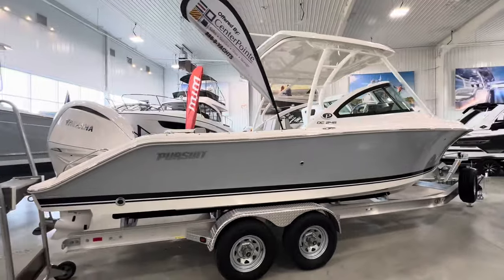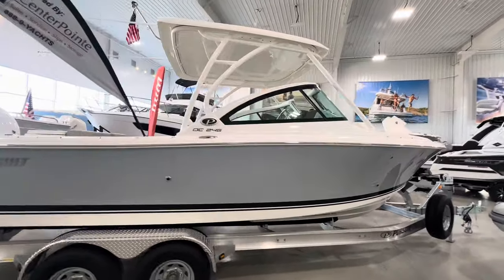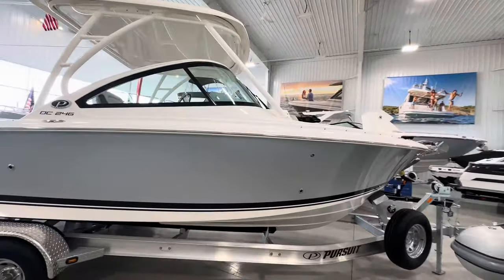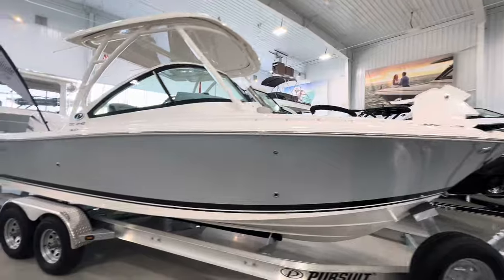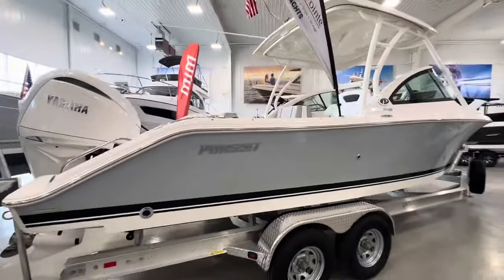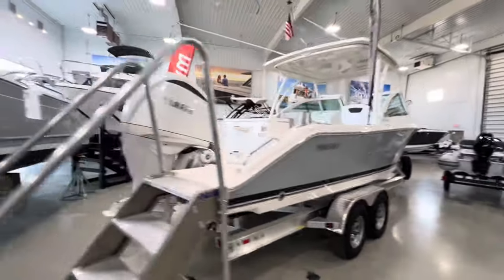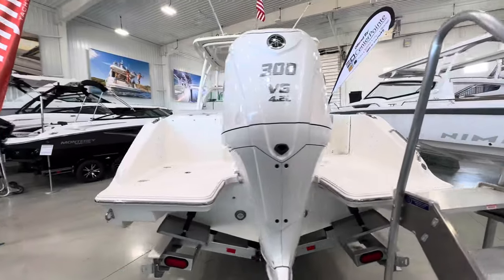This one is optioned out in Neptune gray hull color with a black boot stripe and the full hard top — a really sharp combination. We've got this one sitting on a custom fit Phoenix tandem axle trailer, and this boat is powered by a single Yamaha V6 300 horsepower outboard.